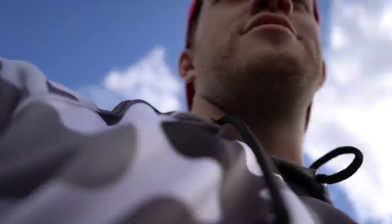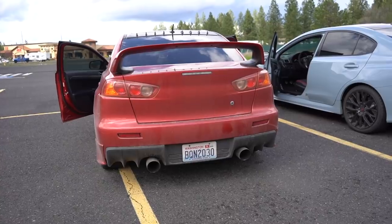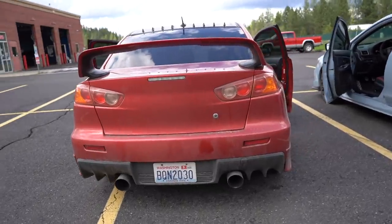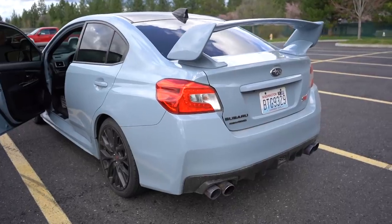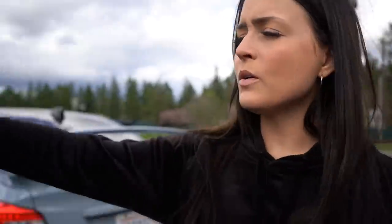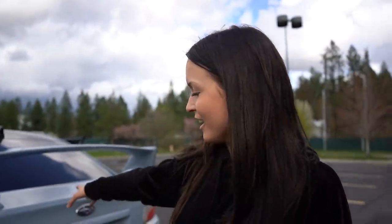Now for the sound differences — the EVO has a cat-back exhaust and the STI has a muffler delete. The EVO sounds way better. The STI just sounds like a giant exhaust leak. A built EVO sounds amazing — very lopey. The EVO is just a mean machine; the STI can be mean but it takes a lot more work to get there.